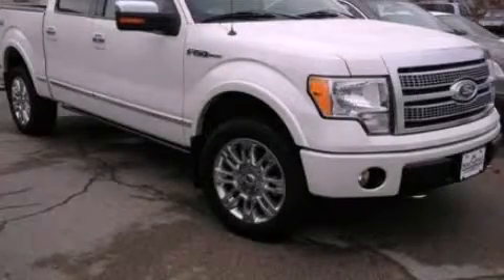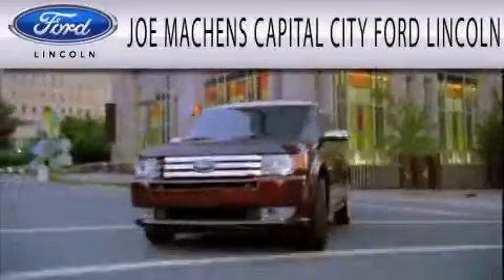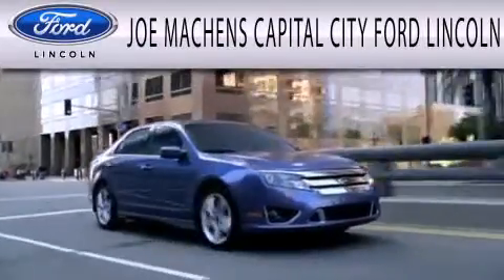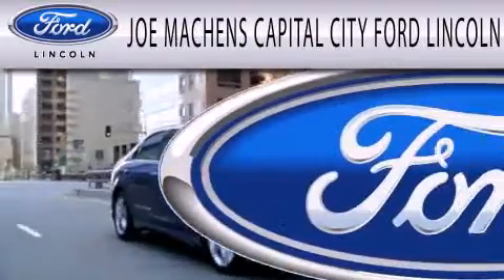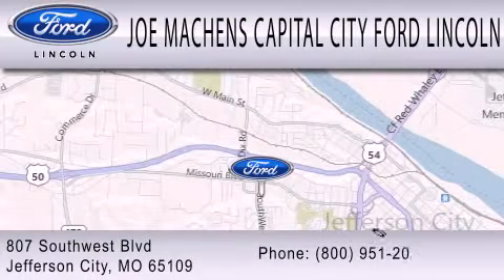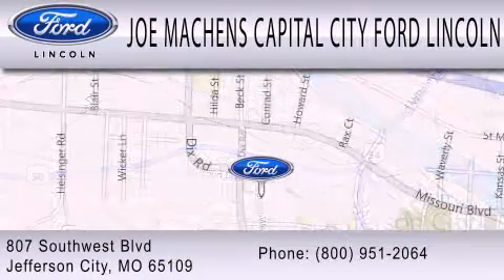Stop by today and test drive this vehicle for yourself. Joe Mocken's Capital City Ford Lincoln is dedicated to doing everything possible to ensure the experience you have selecting your next vehicle is as pleasant as possible. We're located at 807 Southwest Boulevard in Jefferson City.